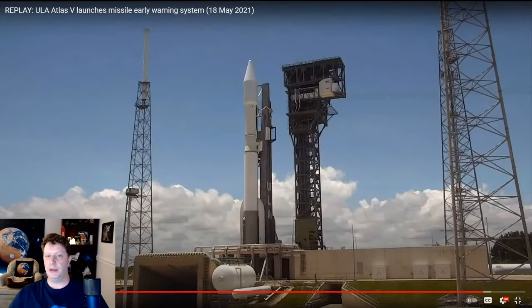Last Tuesday, a ULA Atlas V rocket launched the SBIRS Geo-5 satellite into geostationary transfer orbit for the U.S. Space Force. SBIRS, or the Space Based Infrared System, is an advanced infrared early warning system designed to detect when an Intercontinental Ballistic Missile, or ICBM, has been launched. Let's check out the launch of SBIRS — not of an ICBM.